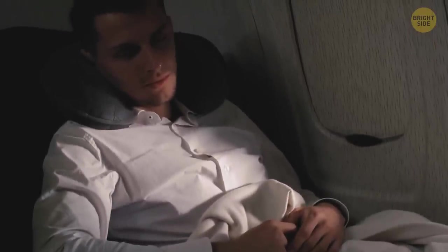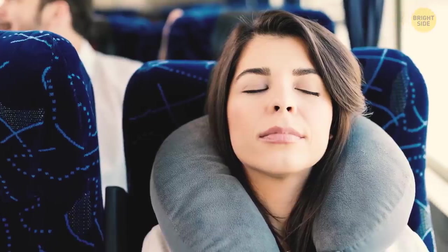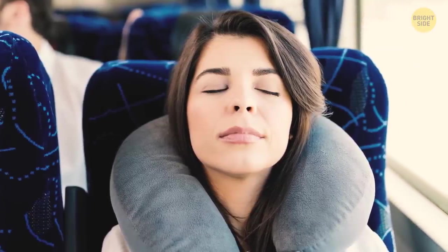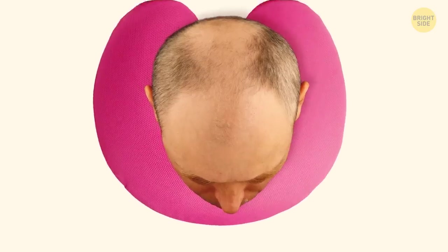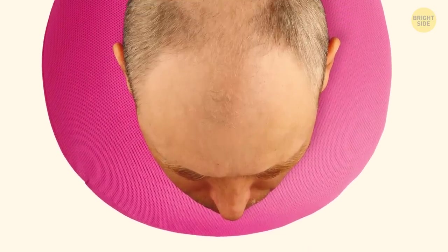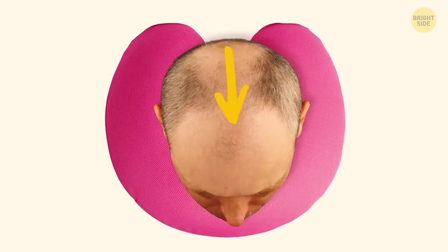Almost all people use a travel pillow incorrectly. Usually, they put two ends forward and lay their heads back. Try turning the pillow to the other side — the arc should be under your chin and the two ends directed back. Lay your head forward and your neck will feel way more comfortable, and you'll get a good nap.